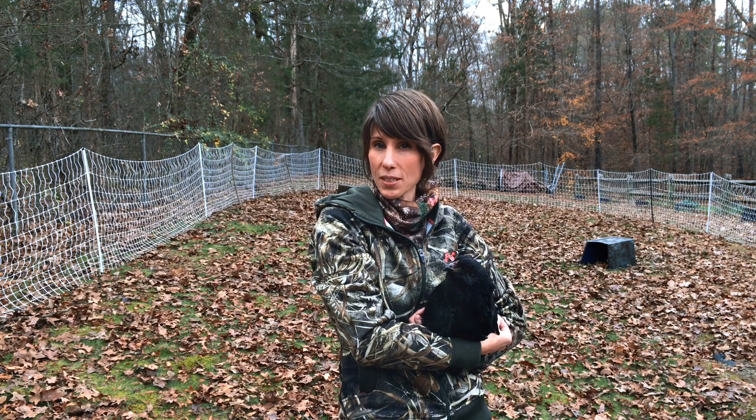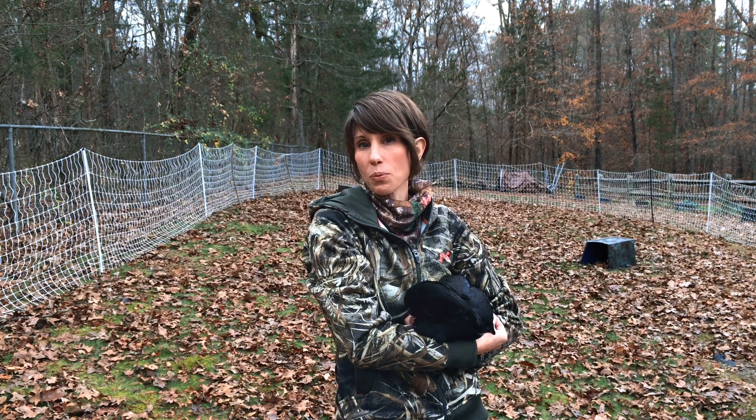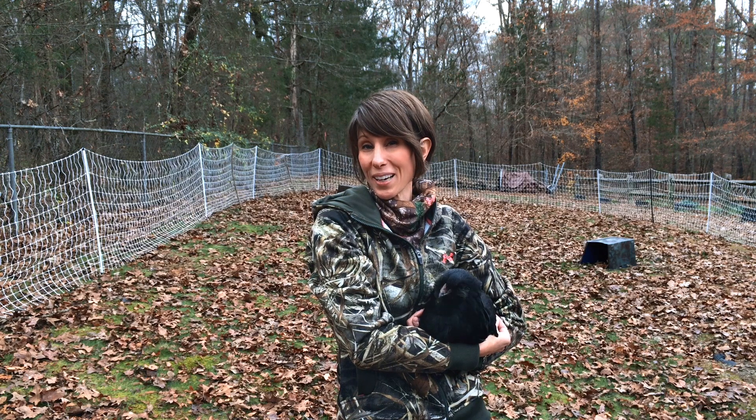So those are our backyard chickens. We have six of them. We did have a seventh, which was an Australorp. Her name was Mushka, but when she was four weeks old, a black snake got her.